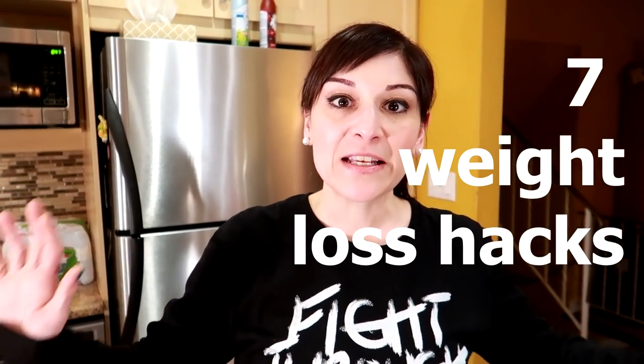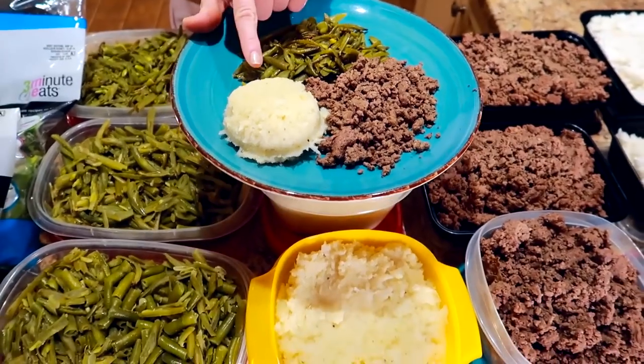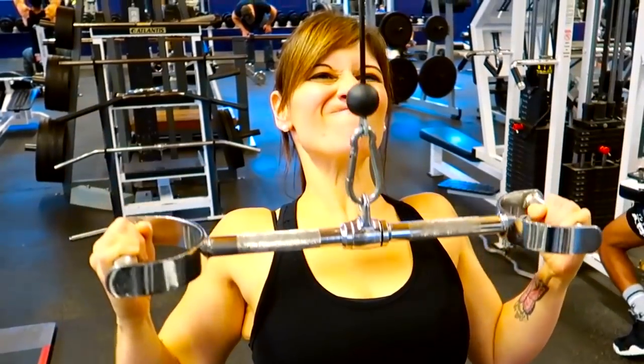We're sharing seven of our easiest weight loss hacks. For those of you that are new, Kyle and I have both lost 130 pounds — that's like a whole person each. At the beginning of our journey we discovered these seven hacks as we went along, and these really helped us stay on track and lose weight. We needed easy and appealing, and these really delivered. We're gonna show you all seven — they're super easy, you can start doing them right now.